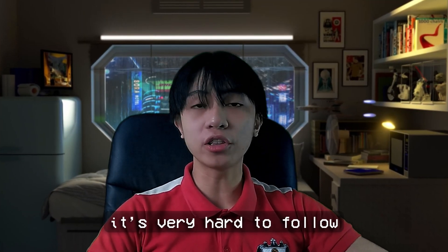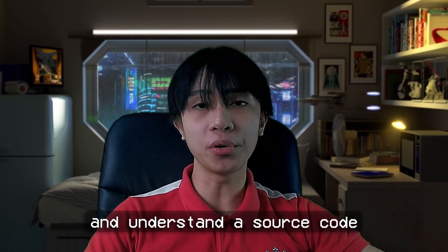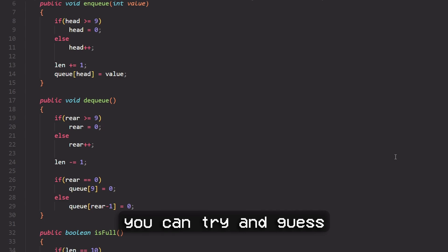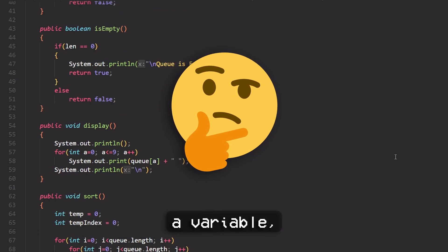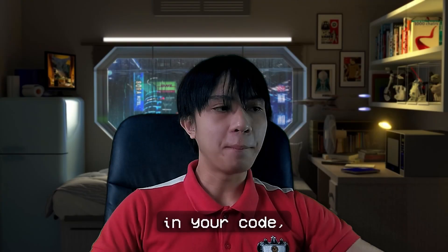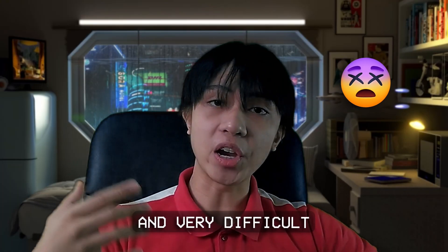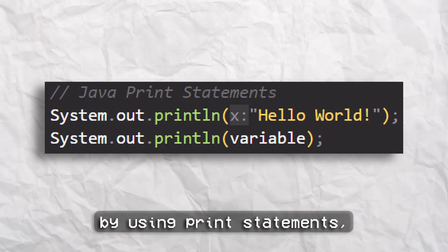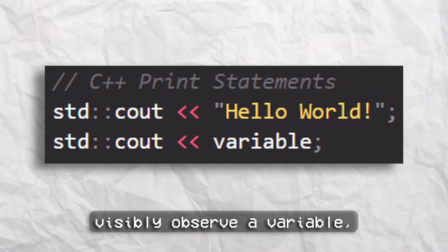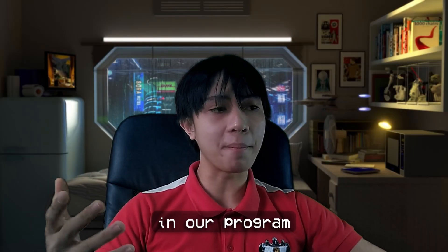Tip number two is to use print statements. It's very hard to follow and understand a source code if you can't see an output or display in real time. You can try and guess what the output of a variable would be, the flow or logic of a program, and the causes of errors in your code, but it's going to be very frustrating and difficult. By using print statements, it allows us to verify an output, visibly observe a variable, and track potential errors in our program for debugging.